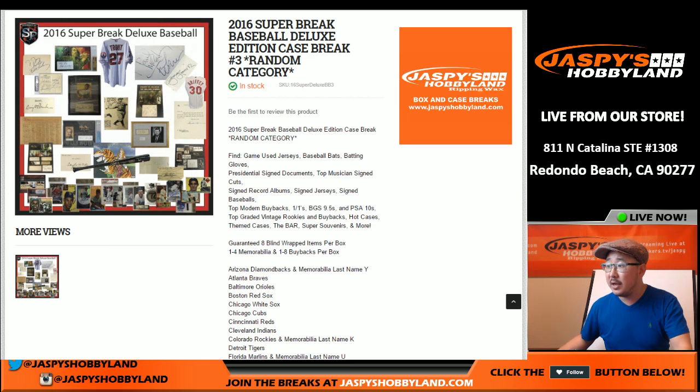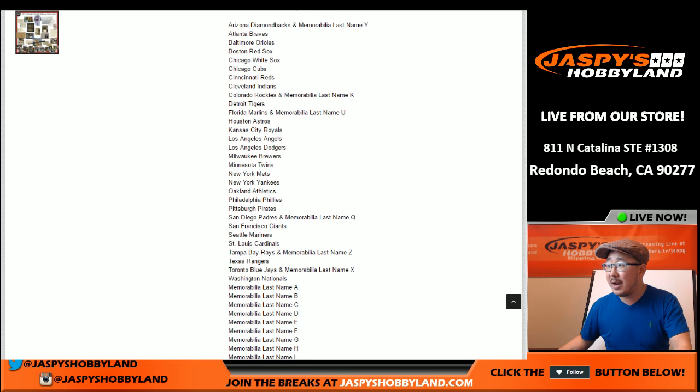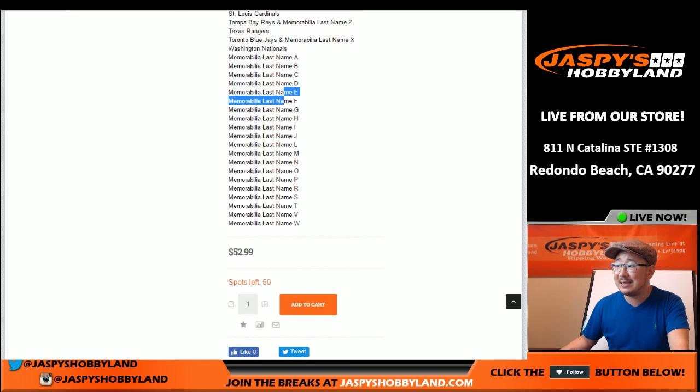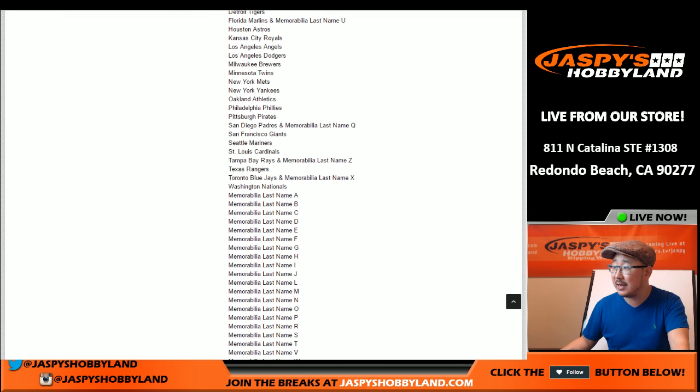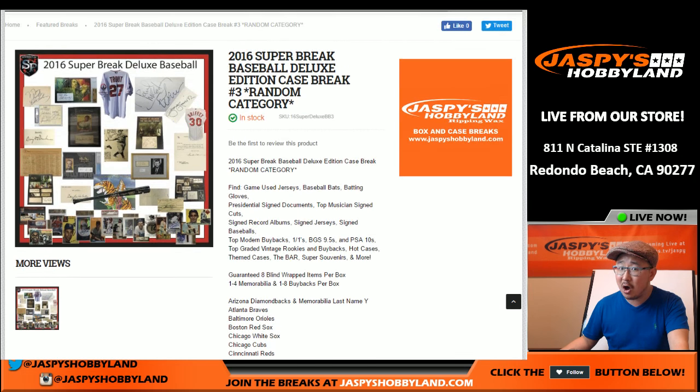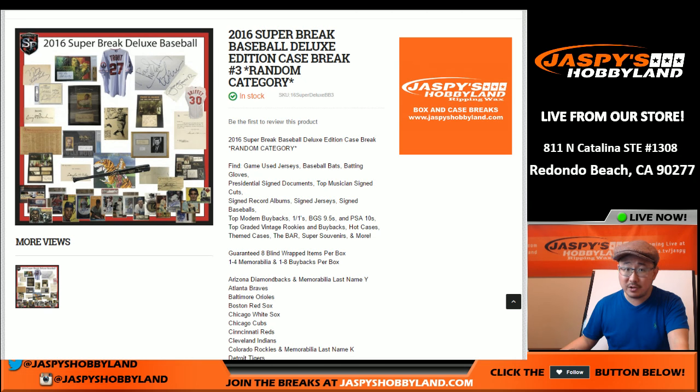What I wanted to show you really quick, folks, is all the categories are right here on the screen. Now, anything that just has a team right here, like the Atlanta Braves, those are for the cards that come out of there. Everything else, like the framed photos or signed baseball bats or whatever may pop out of here, those would all be considered memorabilia. So if it's just a standalone team, that's just for the cards.